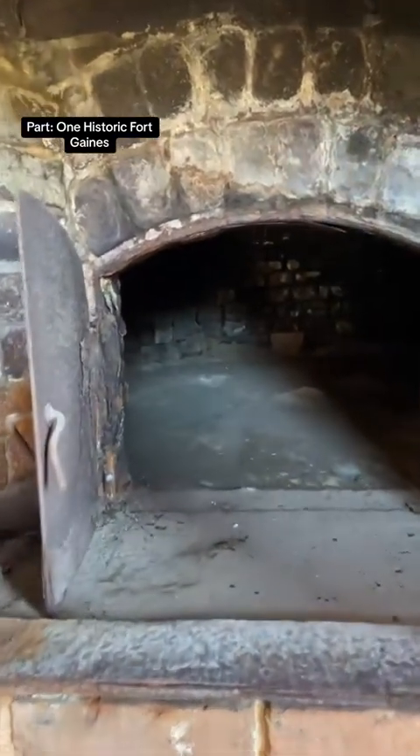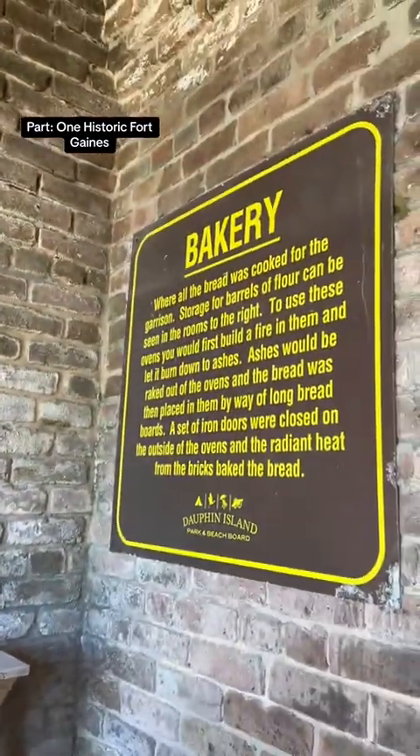It was rumored up to 400 men used this fort on a daily basis in its operation. Imagine the stories the bricks could tell in its old kitchen.